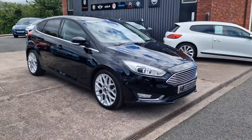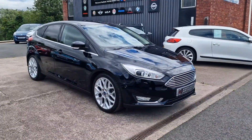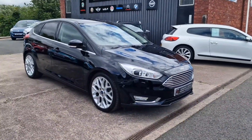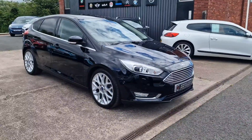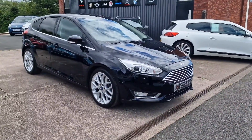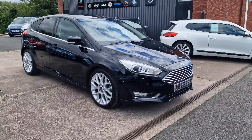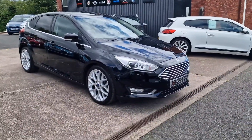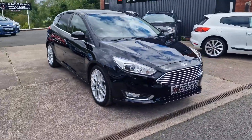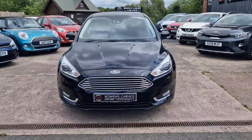Good afternoon ladies and gentlemen and welcome to Bowen's Courage. This is our latest arrival, a 2017 on a 17 plate Ford Focus Titanium X. This is the 1.5 turbo diesel with 118bhp, a 6-speed manual gearbox and 5 doors, finished in shadow black metallic and it's covered just 42,000 miles. We'll have a good walk around with this lovely low mileage, very high specification diesel Focus.